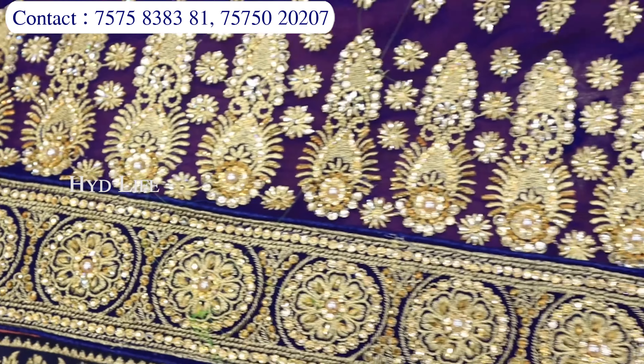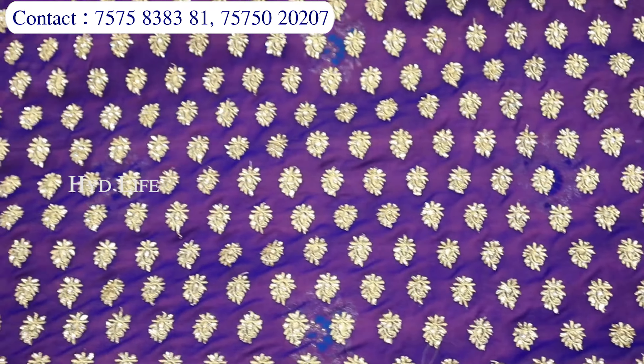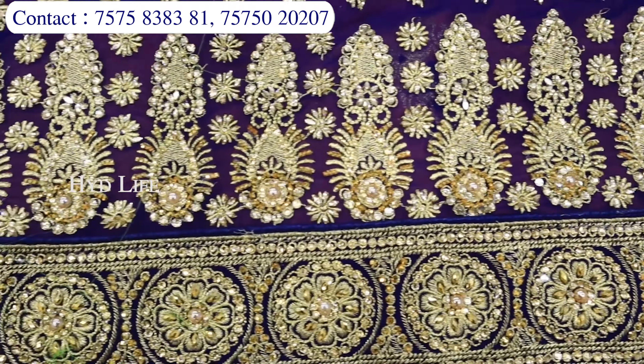Bahut saari aisi unique pieces aayi hui hain. Toh yahi cheez hai — ek baar zaroor jab bhi aa rahe ho, Ishita House visit kijiye. Aapko sari collection jo milne wali hai, woh ek se ek, better se better collection honge. Doston, itne saari collections hoti hain hamare paas — aap jab bhi yahan visit kar rahe ho, toh aapko ek saath 700 se 800 samples dekhne ke liye mil jayenge sirf print mein. Aur agar yahan par bridal wear ki baat karein, toh bridal mein bhi itni saari collection hoti hain. Aur almost aapko week mein 2 ya 3 baar hamare paas sari collection update hoti hai.